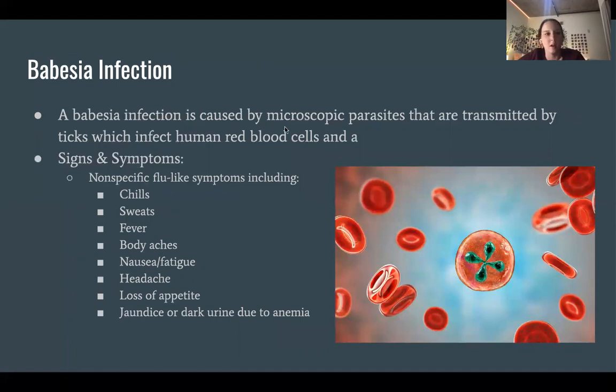Babesia infection is caused by microscopic parasites transmitted by ticks, which infect human red blood cells. Signs and symptoms are non-specific flu-like symptoms including chills, sweats, fever, body aches, nausea, and fatigue, as well as headache, loss of appetite, jaundice, or dark urine, which is oftentimes due to anemia.